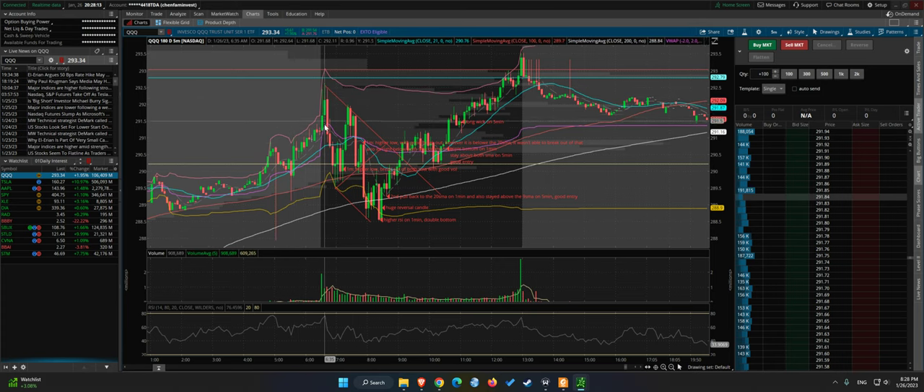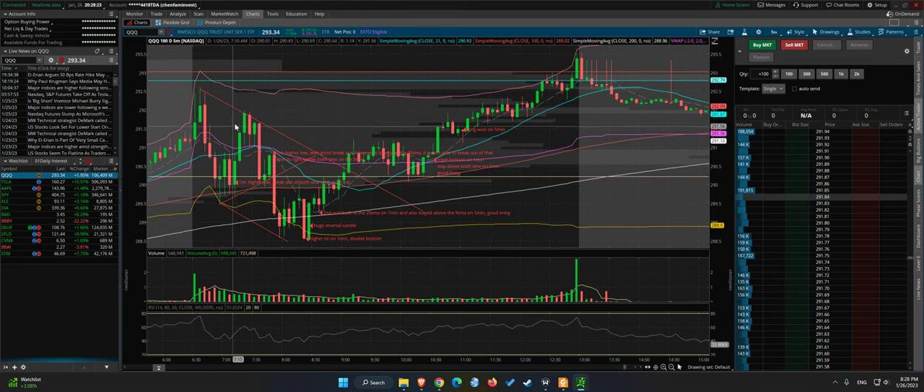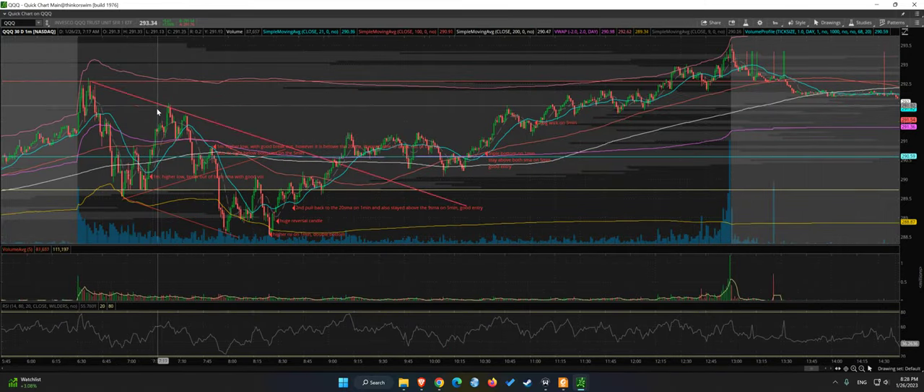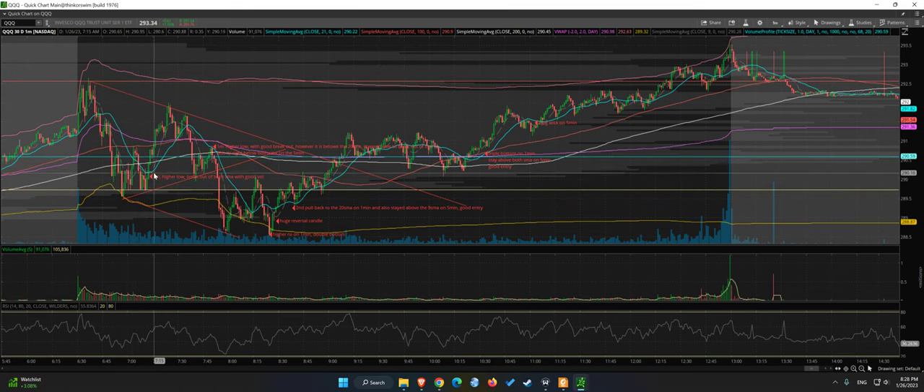We actually had to see a pullback in the beginning. So the first hour and a half, we were kind of doing a wedge, but even within the wedge there were some good trading opportunities. The first one is probably here — we see a higher low forming, and then on a one-minute breakout above both the 9 and 21 SMA.